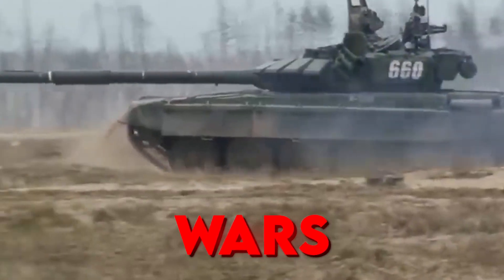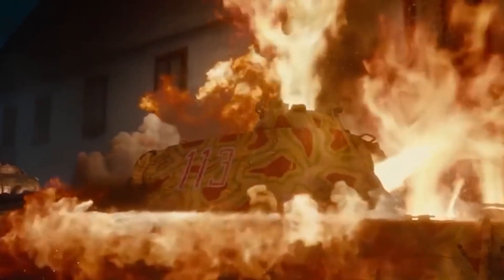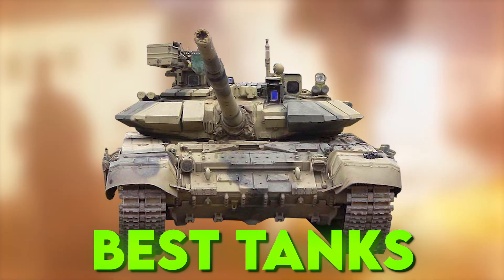Tanks have significantly impacted wars, capable of causing immense harm with a single blow. These human-operated machines changed the shape of war, and here we introduce to you the world's best tanks.